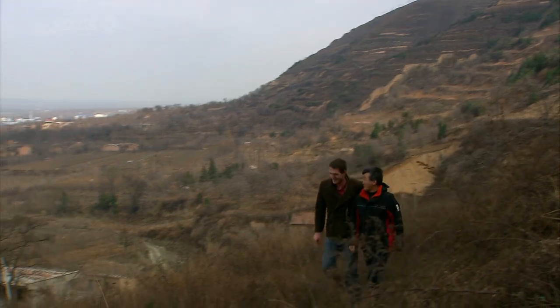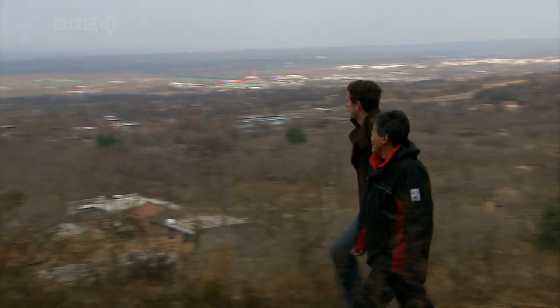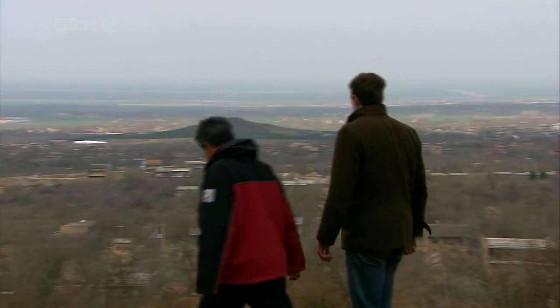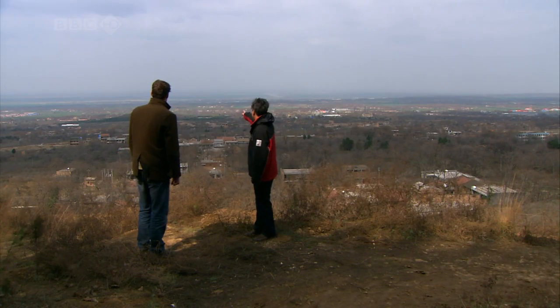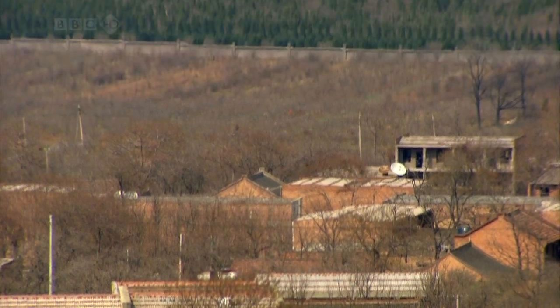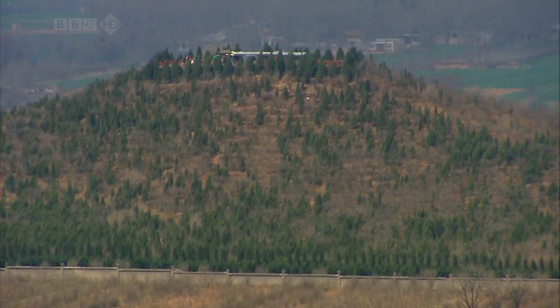I talked to Duan Qingbo, who has one of the best jobs in world archaeology — he's in charge of excavating the first emperor's necropolis. It's a long-term project requiring compulsory purchase of the land. We're migrating all the villages and factories in a two-square-kilometre area around the tomb mound, and then will gradually work out to an area of 60 square kilometres.